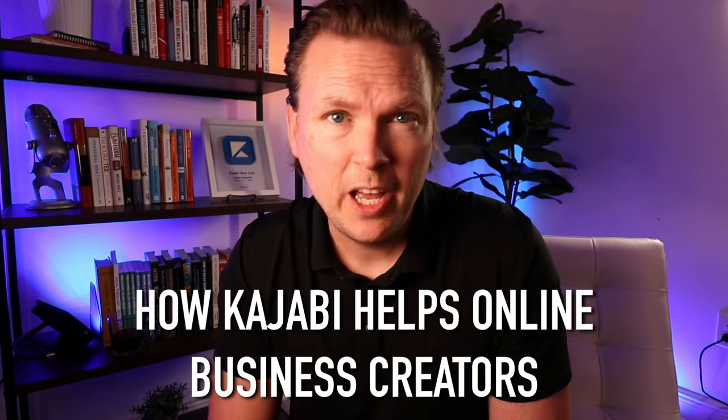Kajabi helps you in two ways: it saves you time and it saves you money. It saves you time through built-in automations and integrations that happen automatically. Broadly speaking, it keeps you from having to manually connect all these different systems — your website on one piece of software, your email marketing on another, your course hosted somewhere else. It eliminates all of that and saves you a massive amount of time, simplifying the process of running your business.